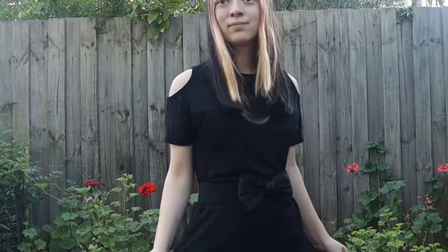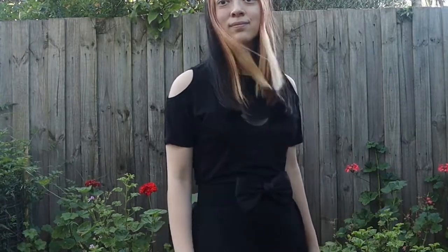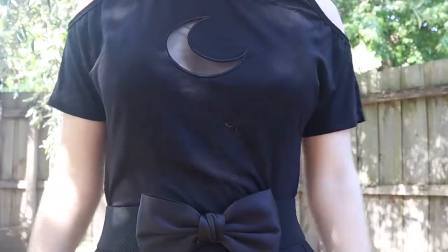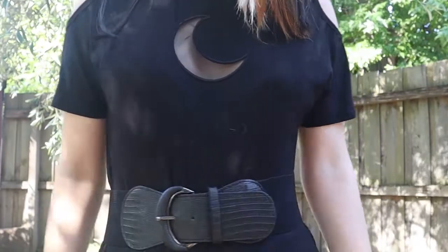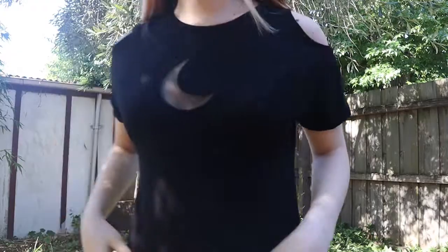I think this dress is very versatile — you can dress it up or dress it down. For example, I recently wore it as a casual cover-up to the beach, but when the right occasion comes, I think I can also pair it with a nice belt and wear it to a more fancy event.